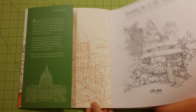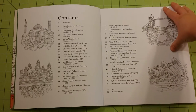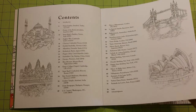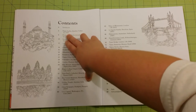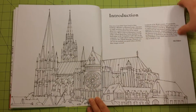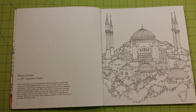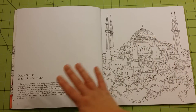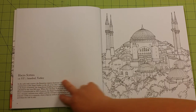The spine is glue-bound. Inside you have the Table of Contents with some nice little sketches along the sides. The Table of Contents has the building itself, the location of the building, and the year that it was built.